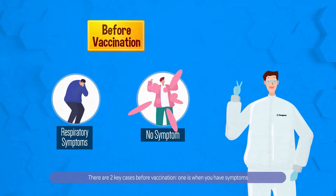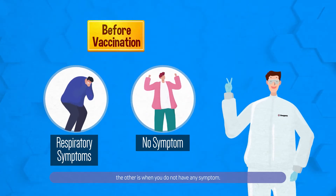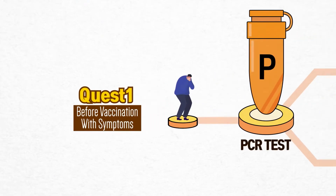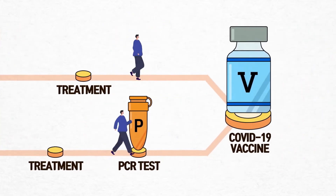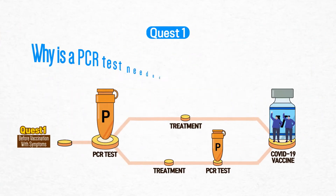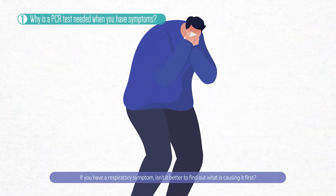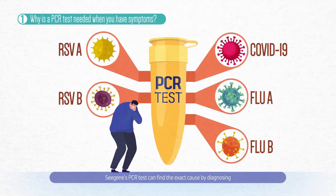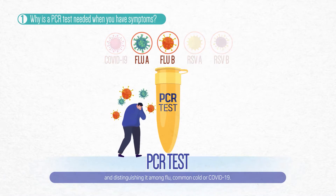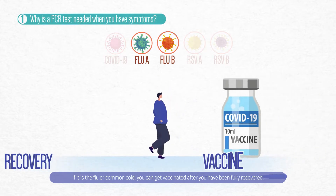There are two key cases before vaccination. One is when you have symptoms, and the other is when you do not have any symptom. If you have a respiratory symptom, isn't it better to find out what is causing it first? C-Gene's PCR test can find the exact cause by diagnosing and distinguishing among flu, common cold, or COVID-19. If it is the flu or common cold, you can get vaccinated after you have fully recovered.